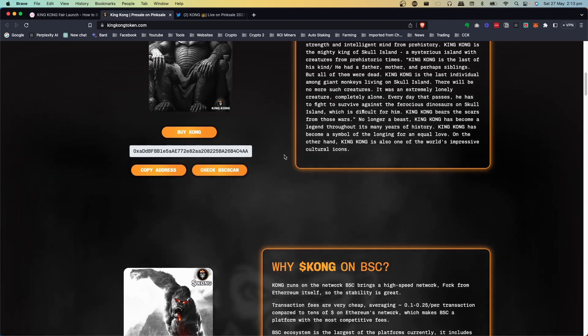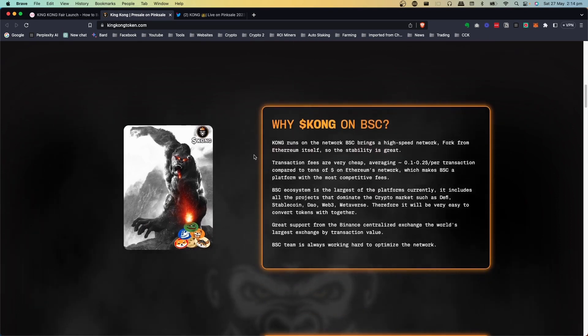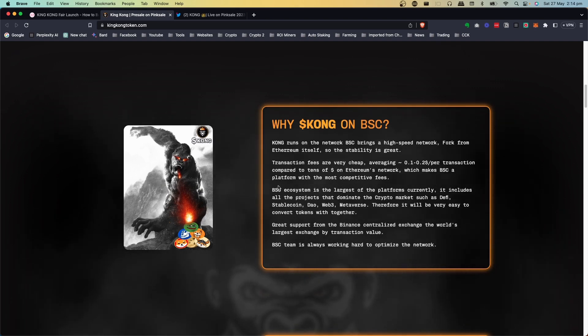Scrolling down further — why on the Binance Smart Chain? Well, it's because the transaction fee is very cheap. That's the best thing about it. If you get on ETH, you know, you pay $10, $15, $20 to do a transfer, whereas it's only 2 or 3 cents or even 10 cents for Binance Smart Chain.